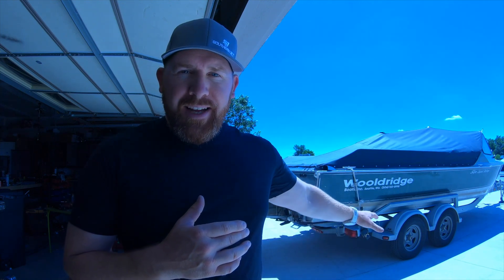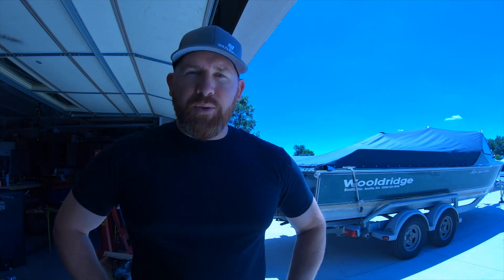I have not shown this on the channel — this is my big jet boat. I have only shown my mini jet boat, which has gone through a major overhaul, and I just finally got back out on the water, so I'm really excited about that. But today, I want to talk about something no one has covered.